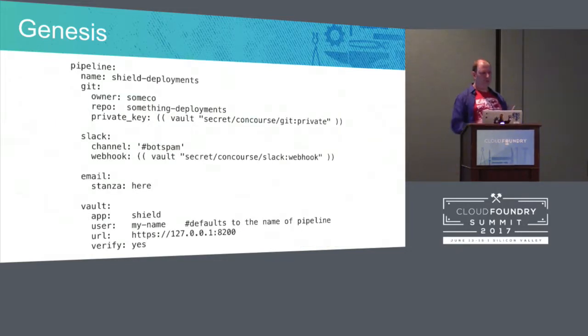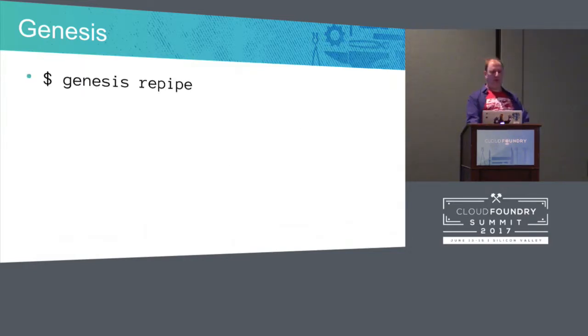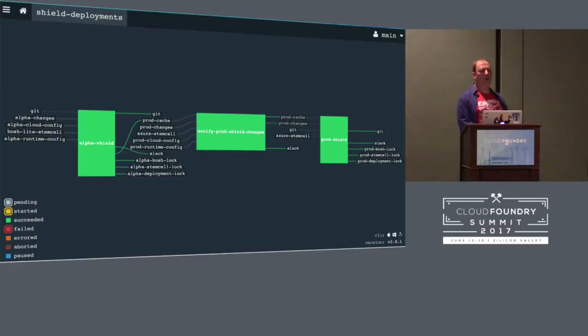You add a few pieces of information to a YAML file — a Git repo, your Slack information, Vault credentials. Do a Genesis repipe and you now have a pipeline. This works for basically anything that Genesis will deploy. Makes pipelining very simple. You can have it gate: testing, pre-prod, pre-prod east, pre-prod west, prod west, prod east. You can choose the way you're going to release stuff.